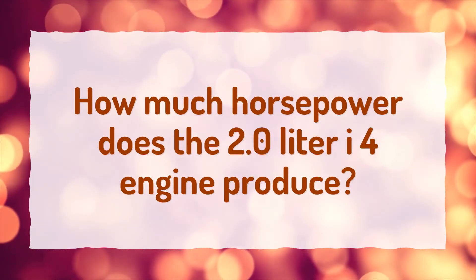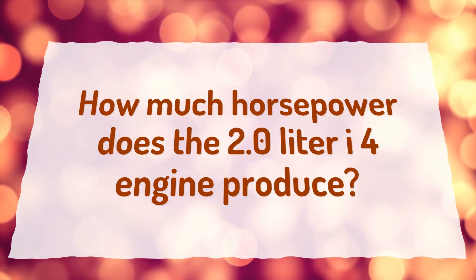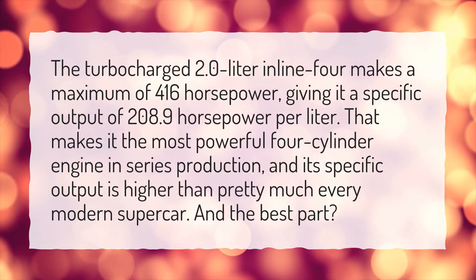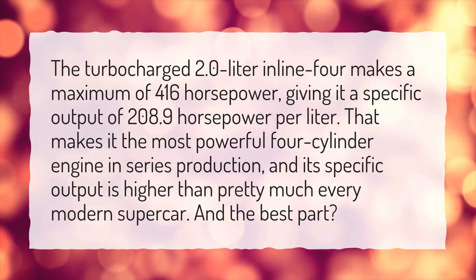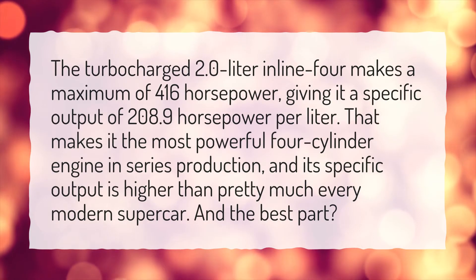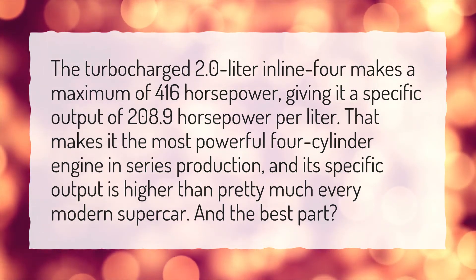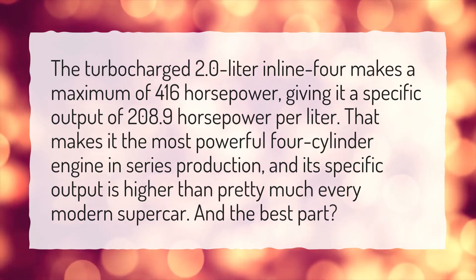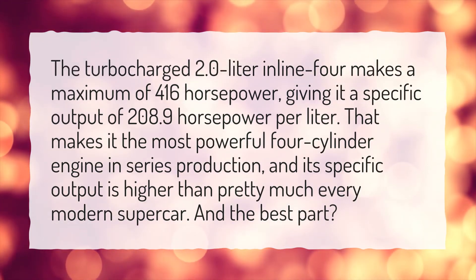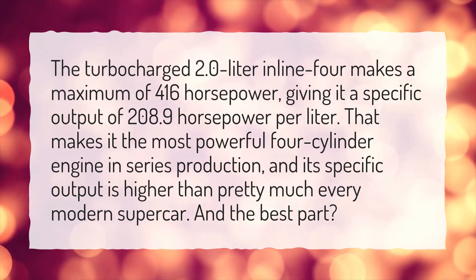How much horsepower does the 2.0L I4 engine produce? The turbocharged 2.0L Inline 4 makes a maximum of 416 hp, giving it a specific output of 208.9 hp per liter. That makes it the most powerful 4-cylinder engine in series production, and its specific output is higher than pretty much every modern supercar. And the best part?